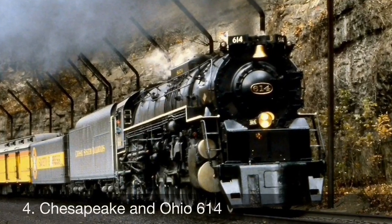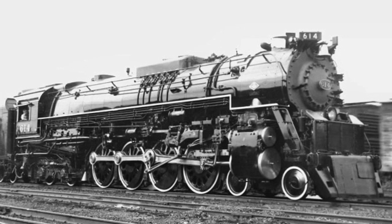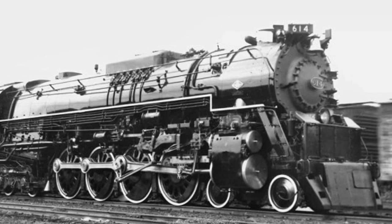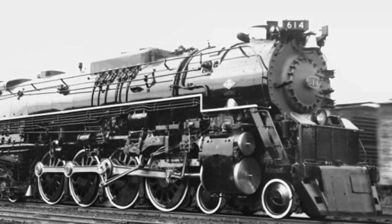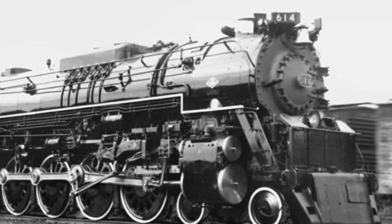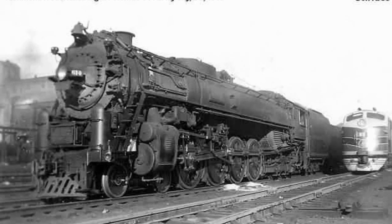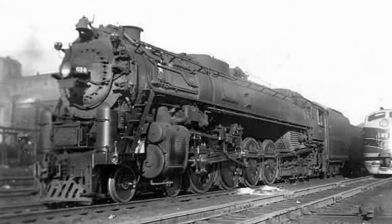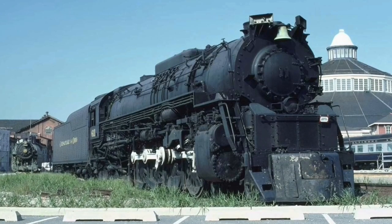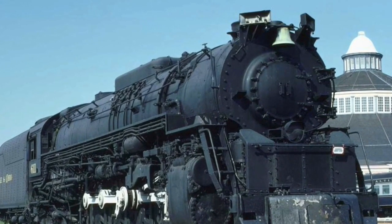Number 4: Chesapeake and Ohio 614. Another C&O survivor, this mighty 4-8-4 was built by Lima Locomotive Works in June 1948 for the Chesapeake and Ohio Railway. After only four years in service, the locomotive was retired and stored in a Kentucky roundhouse for over two decades. During that time, a power shortage — as in a shortage of motive power — caused the C&O to lease another 4-8-4 from the Richmond, Fredericksburg and Potomac Railroad, also numbered 614. To avoid confusion, C&O renumbered their 614 to 611. During 1976, the locomotive was cosmetically restored and sent to the Baltimore and Ohio Railroad Museum for display.